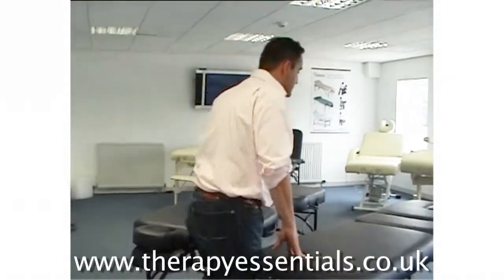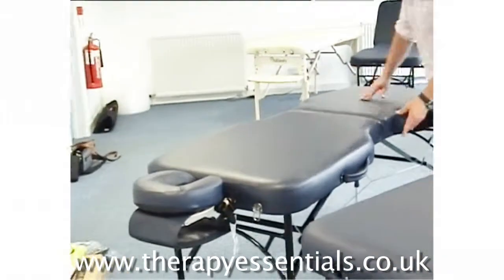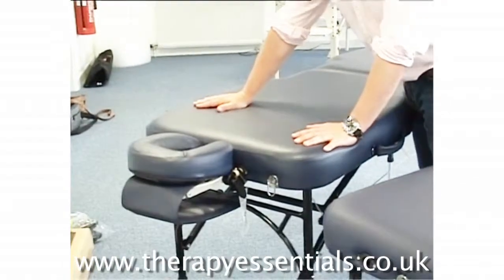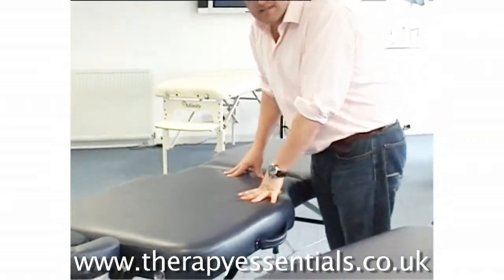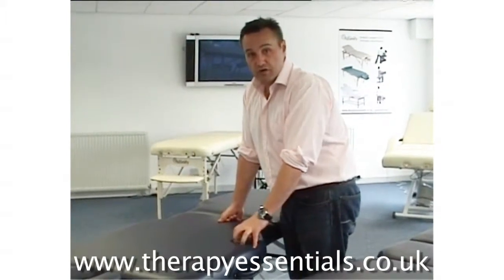There's another strategy to get around that, and that is by using a contoured table. What I have here is our Affinity A table. As you can see, it's wide at the top and bottom but has a contoured cut-in in the middle. The beauty of that is it allows your client to spread out much more, but still allows you to get really good access to the lumbar area and therefore puts less strain on your back.